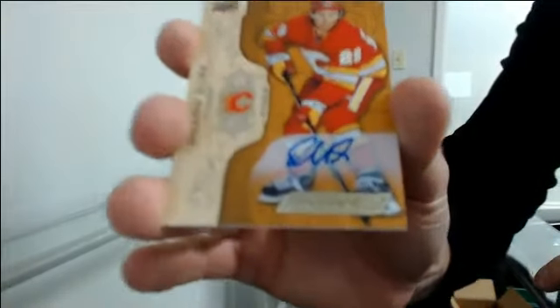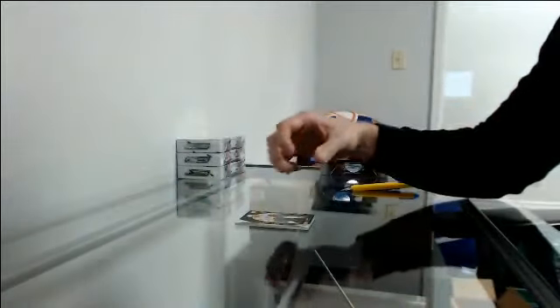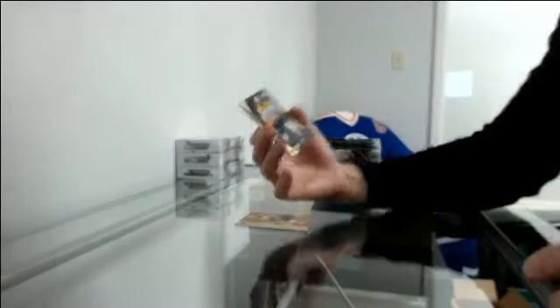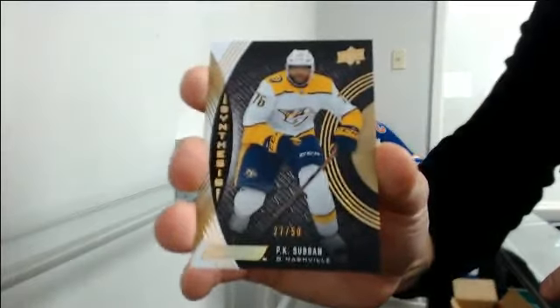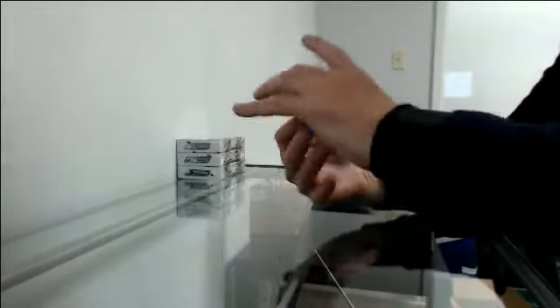Rookie auto for Calgary, Dylan Dubé. Gold Synthesis 27 of 50 for Nashville, PK Subban. And a base out of 299 for Philadelphia, Sean Couturier.